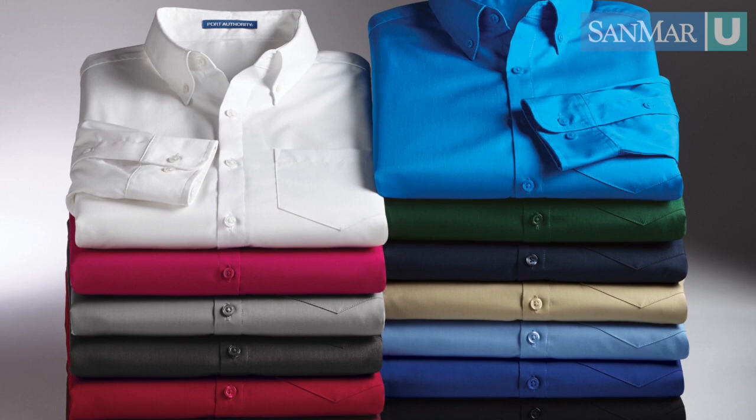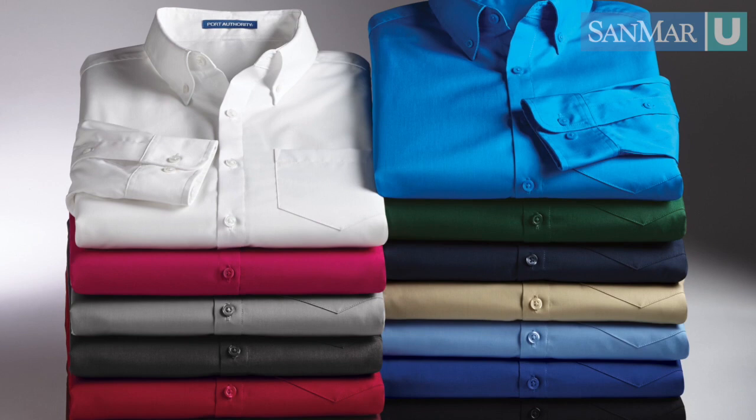Offering excellent breathability and comfort all day. Available in men's short and long sleeve silhouettes, as well as ladies' long and three-quarter sleeve options.